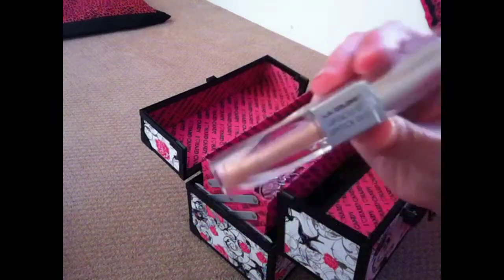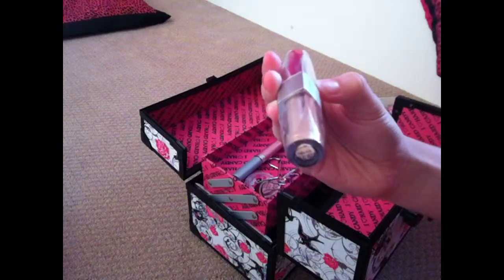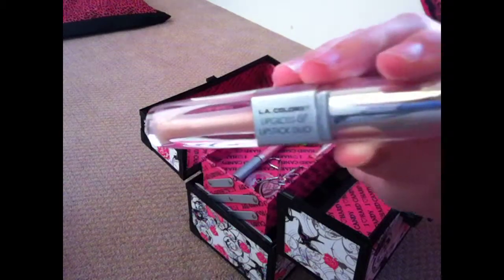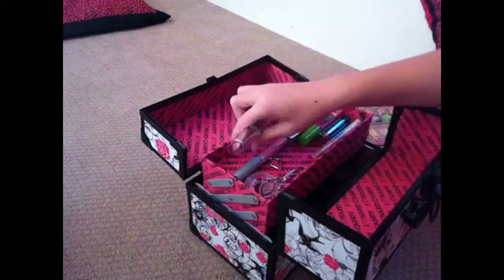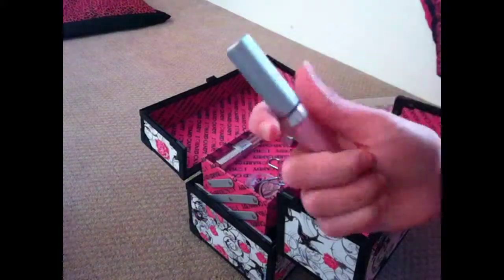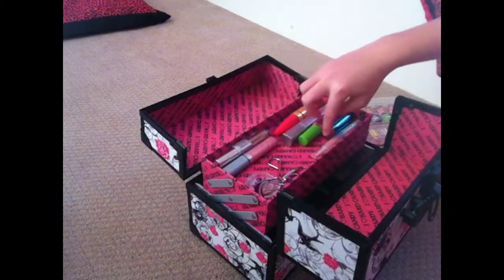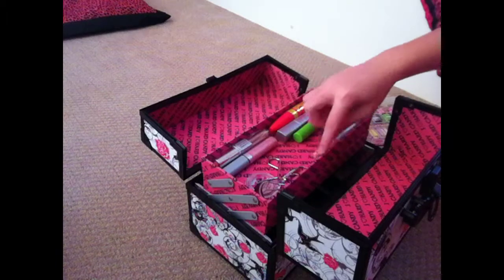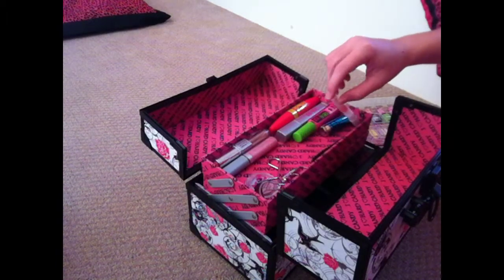I got this one as a gift. And this one is called L.A. Colors Lip Gloss and Lipstick Duo — one side is lipstick, the other is lip gloss. I really like this, it's really cute. And then I just have some nice lip gloss here, and I have eyeliner and lipstick.